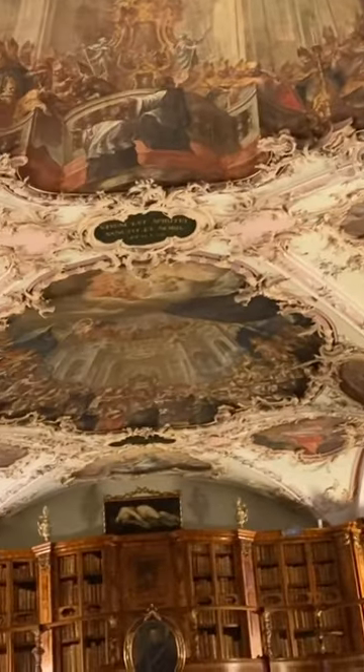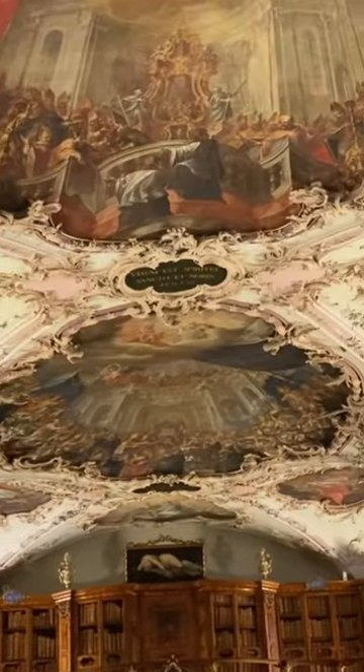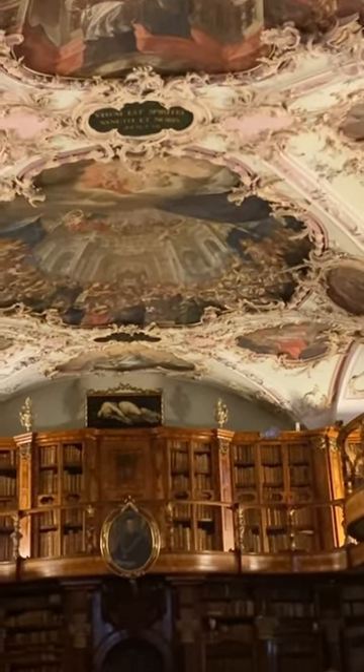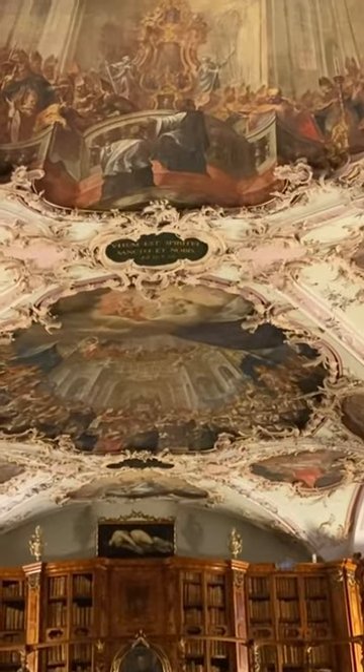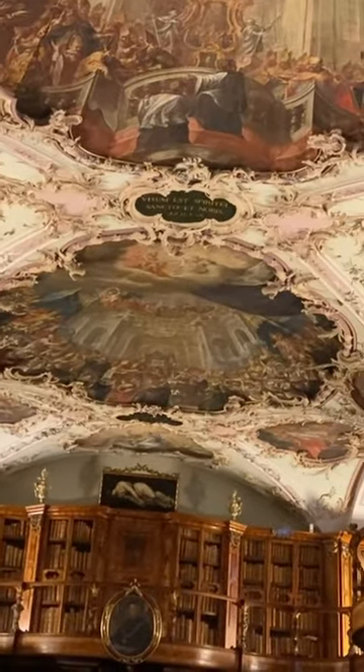Of course, the most beautiful library will be at the University of Portugal. Wow, it is beautiful.